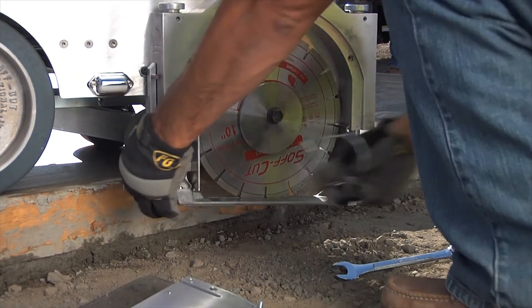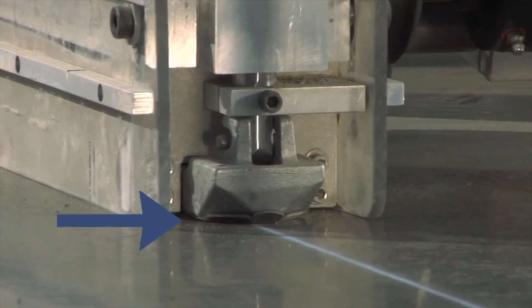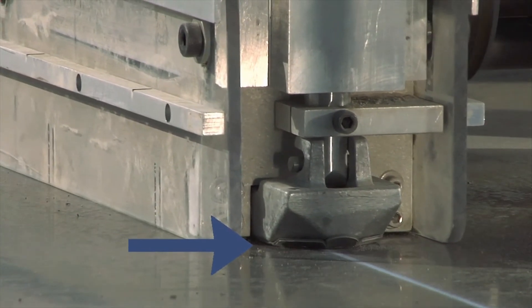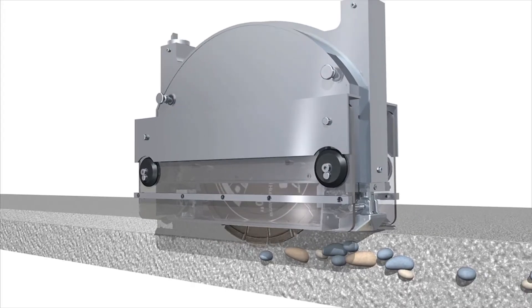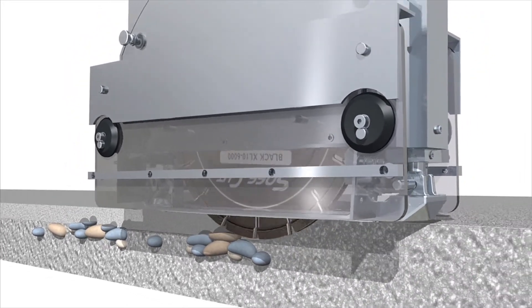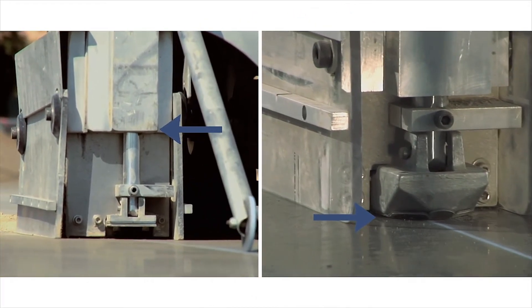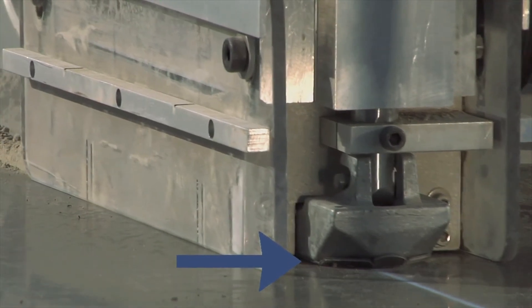The skid plate easily attaches to the two spring-loaded pistons at the bottom of the blade block. The unique blade block design keeps pressure on the surface of the concrete as the blade cuts. Like all saws, the cutting depth will fluctuate as the diamond blade cuts through aggregate. However, unlike other saws, the design of the blade block pistons allows the skid plate to always maintain proper pressure on the concrete so that you get a quality cut.